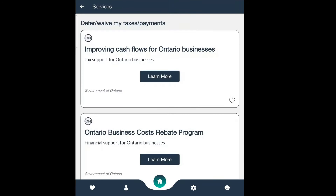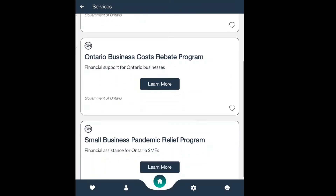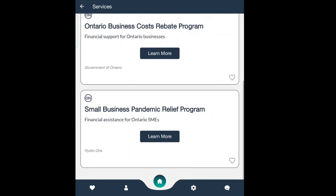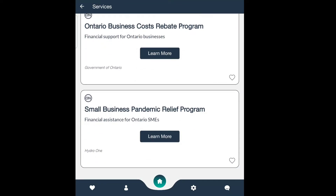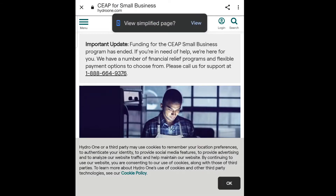This is a favorite — look at this: defer or waive my tax payments. This appears to be CRA tax support, which we know from Ontario includes the cost rebate program and the small business pandemic relief program.